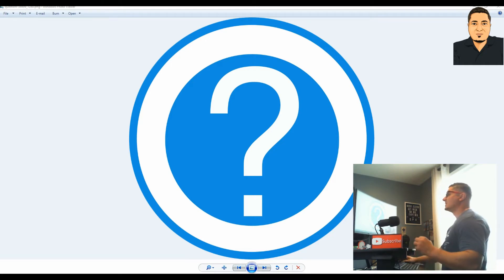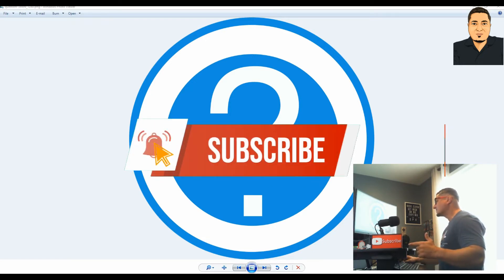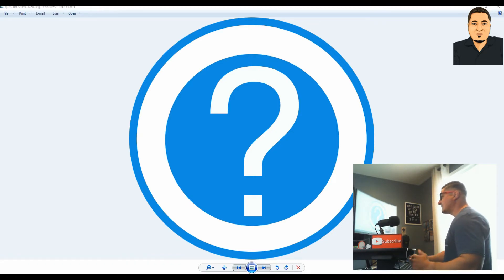The future of decentralized finance has arrived. If you are trying to get rich, please tap the thumbs up and subscribe to the channel — believe it or not, it's free. So I gave this crypto gem pick to the rock stars in the Patreon group at 0.0074. If you'd rather get these calls early and get in early, you can do so by joining the Patreon group. Link down below in the description.